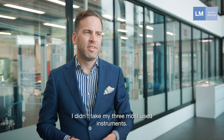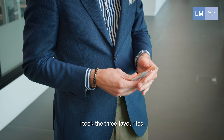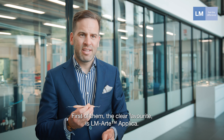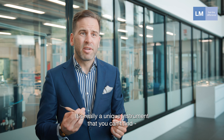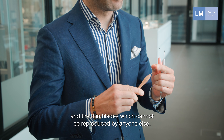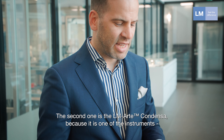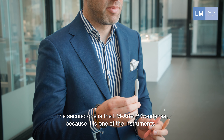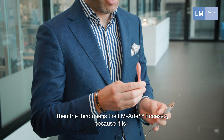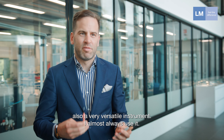I took not the three most used instruments but my three favorites. The clear favorite is the aplica, because it's a truly unique instrument you cannot find anywhere else in the world, due to its flexibility and thin blades that cannot be reproduced by anyone else. The second is the condenser, one of the instruments I use most and in almost every procedure. The third is the accesso, which is also a very versatile instrument that I almost always use.